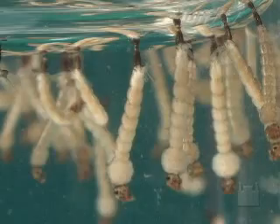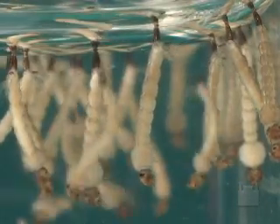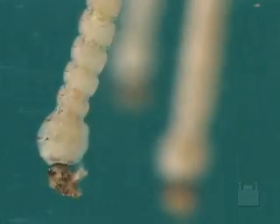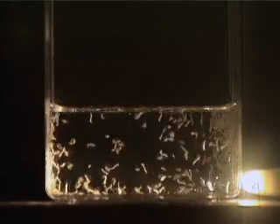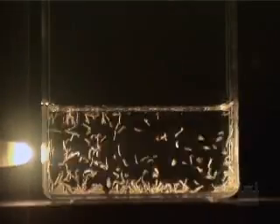Even though they are aquatic, the larvae use atmospheric air as a source of oxygen, breathing through the siphon. They basically feed off microorganisms found in their habitat. The Aedes aegypti larvae flee from light, and this behavior can be used as a form of identification of the species.